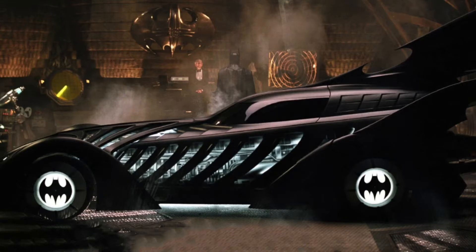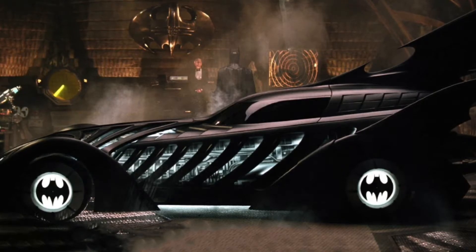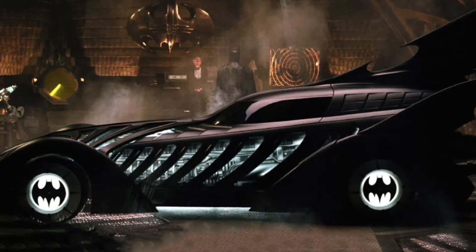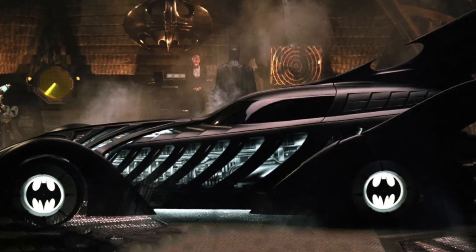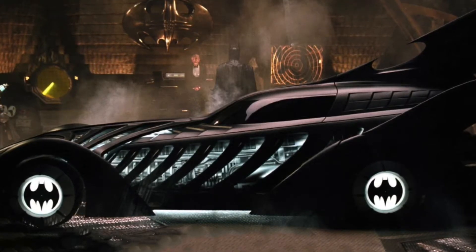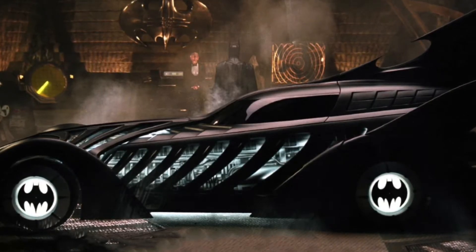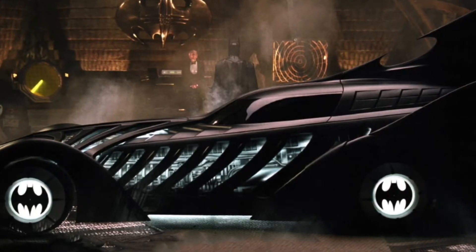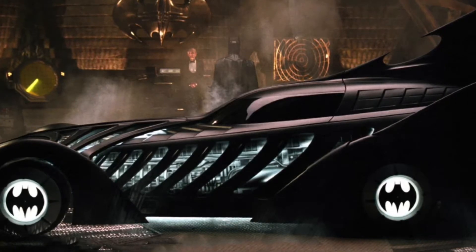Number six is the Batmobile from Batman Forever, the Val Kilmer film, which I thought was a decent film for the time when I saw it in theaters as a young teenager. The Batman Forever Batmobile was kind of sleek and sharp looking — it had lights on the side that lit up with the bat emblem on the wheels — but it still looked kind of toyish, Toys R Us-ish, and Hot Wheels cartoonish. That's number six.